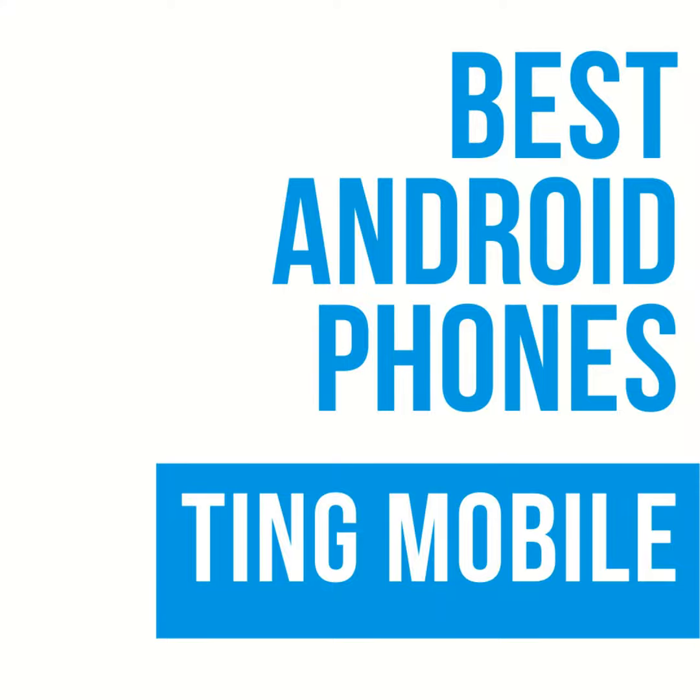We've done some coverage on different MVNOs and wireless carriers over the last couple of months, one of which has been Ting Mobile. One question from that coverage is: can you buy a phone from them? The answer is yes. With MVNOs, selection is always a little different from carrier to carrier — you're not always guaranteed to find the same models you might see commercials for. So we pare down the list to find the best entry-level phone, the best flagship phone, and the best all-around phone.